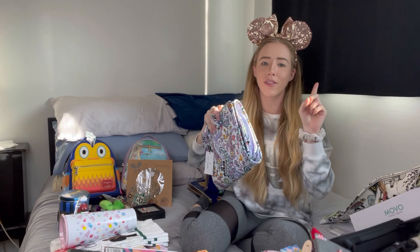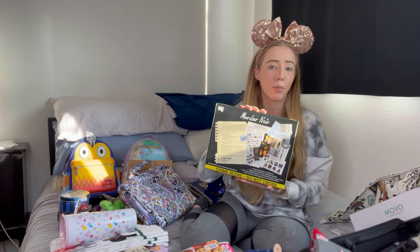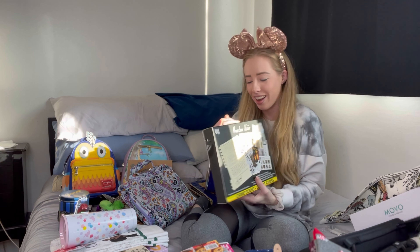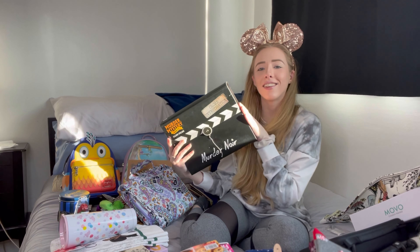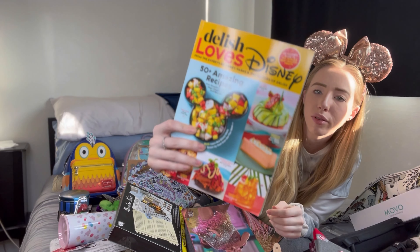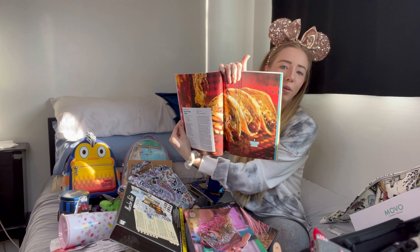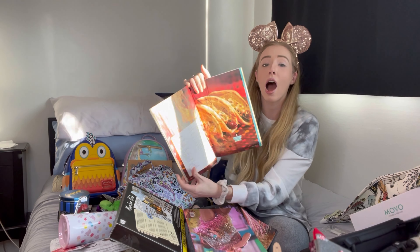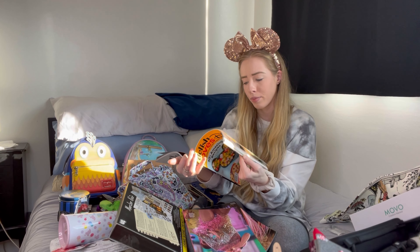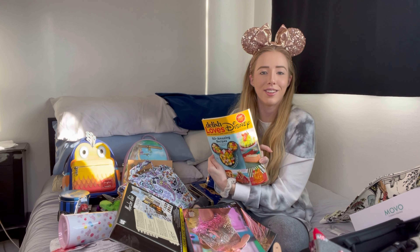I also got this mystery murder game which I'm pretty excited about — I want to plan a Halloween dinner party with friends where we solve a mystery, which is something I've always wanted to do. I got some magazines too: one has a bunch of Disney recipes from the parks — there's the Ronto wrap from Galaxy's Edge, beignets, pineapple Dole Whip, and more. I'm super excited to try making them, and maybe I'll do a separate video just trying out Disney recipes — let me know down below if you'd like to see that!